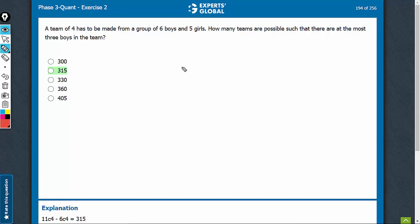At the most 3 boys. So, out of total cases 11C4, we can subtract those cases in which more than 3 boys are selected. That means all 4 boys are selected.